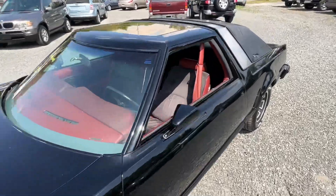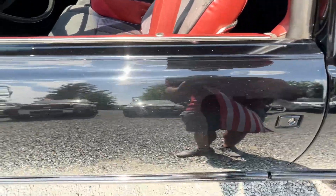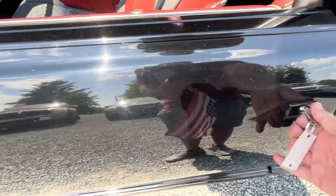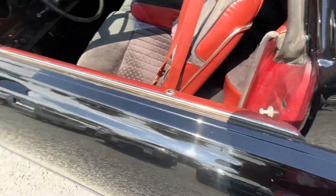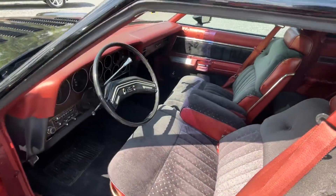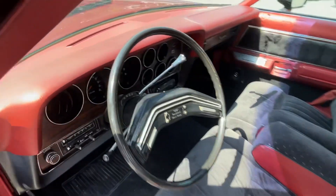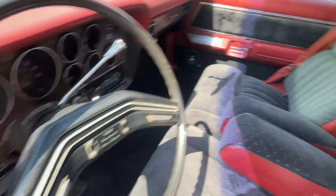Mirrored roof, look at this. It needs the key that pops the doors. This is a nice clean interior, real 1970s, man. It is sweet.